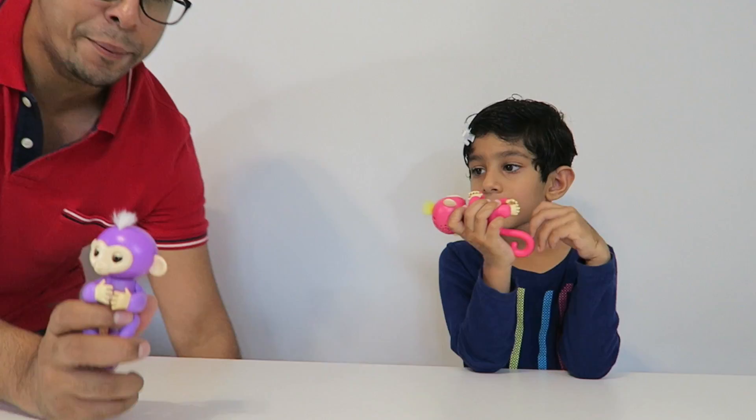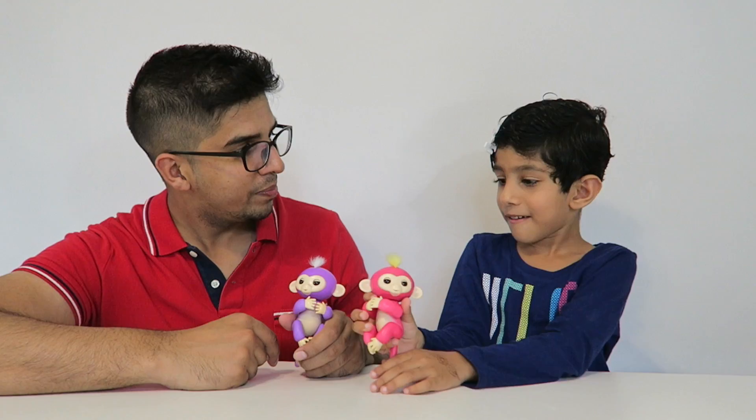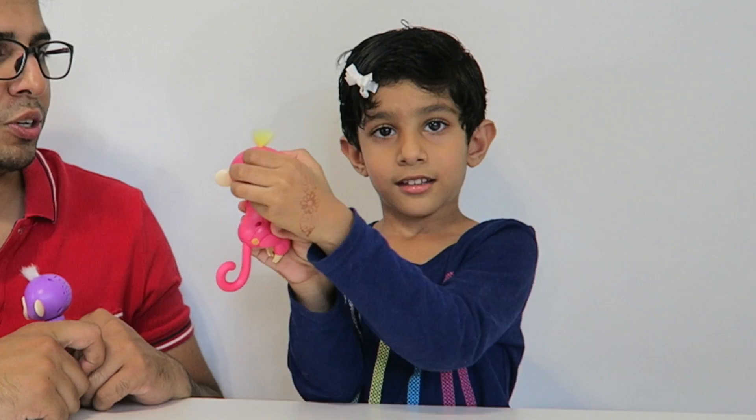This monkey's name is Bella, Isma. What's the other name? This monkey here is one that Isma opened up previously and it's actually called Mia. So Bella and Mia. Alright, so you want to go ahead and turn them on?